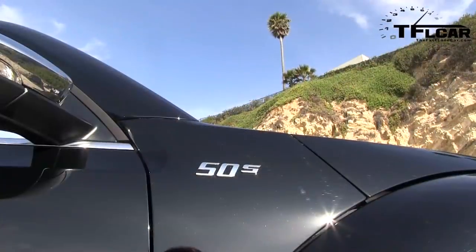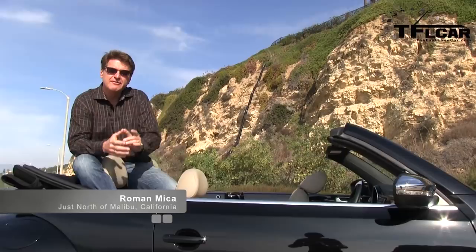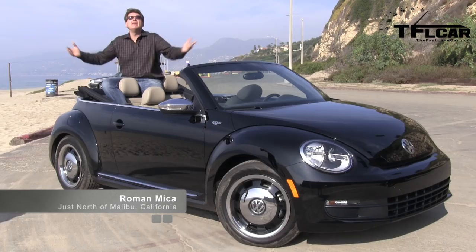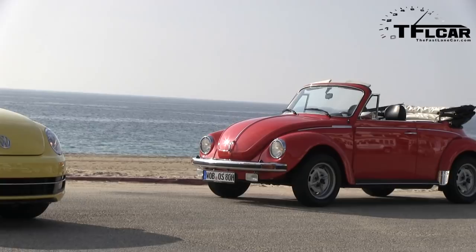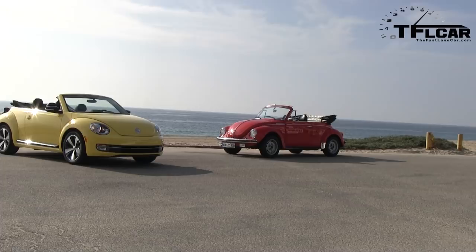This is the 50s version of the brand new Volkswagen Beetle convertible, and as you can tell, I'm here in beautiful California just north of Malibu for the worldwide launch of this convertible. This is a very important car for Volkswagen — last generation they sold 117,000 of them. This generation: no more bud vase, much more masculine, and they're hoping to sell a lot more.